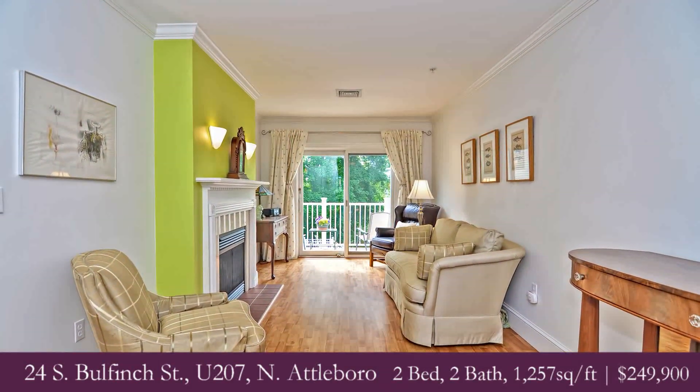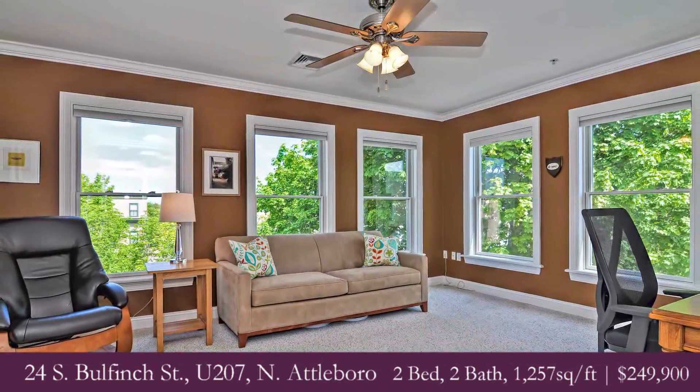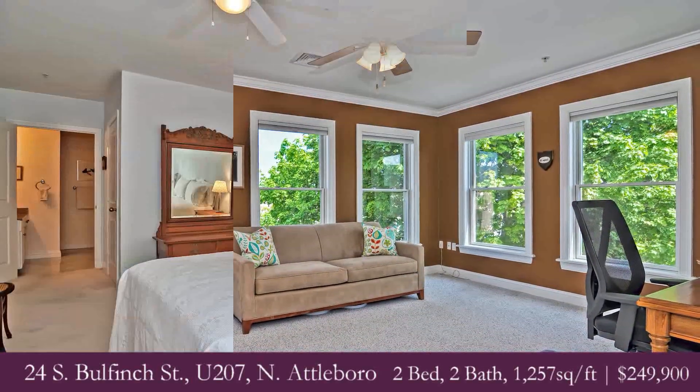No units quite like this one though. It's an end unit, ample windows, more sunlight, and it actually surrounds water view from both the dam and the front of Falls Pond.